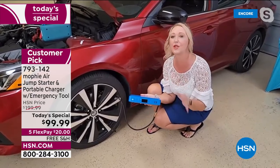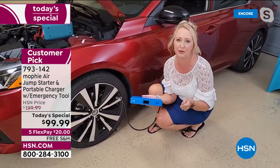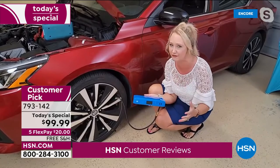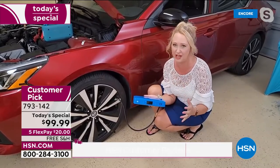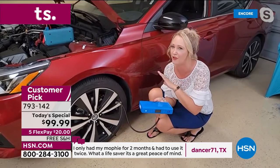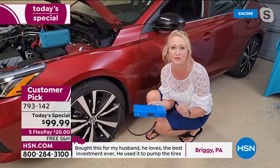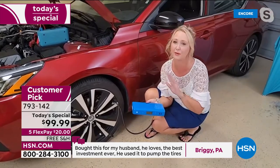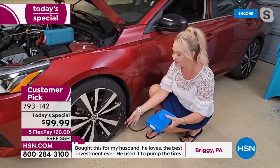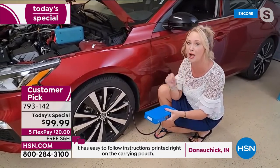If you ride a bike or have a car with tires — which is all cars — you need this. This is the lowest price we've ever offered. The team at Mophie care about you. They really want to get this in your hands because they know you'll be out in your cars traveling for summer. They want to make your life easy, super convenient. And with this being a true four-in-one at the lowest price we've ever had, it's also a huge customer pick at hsn.com.